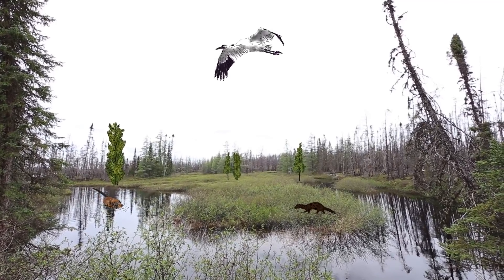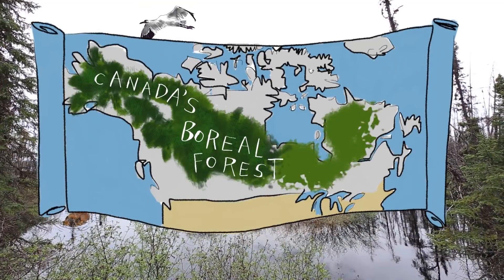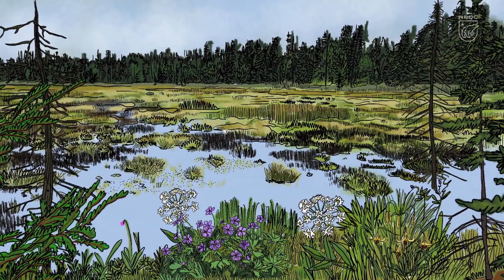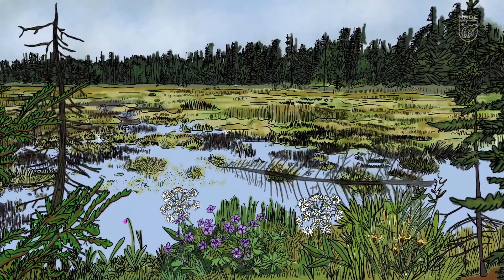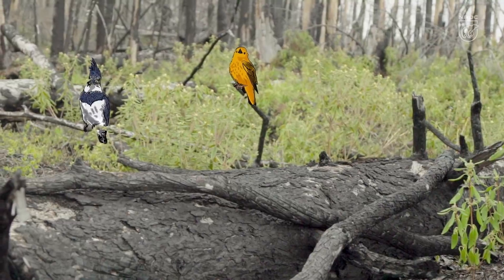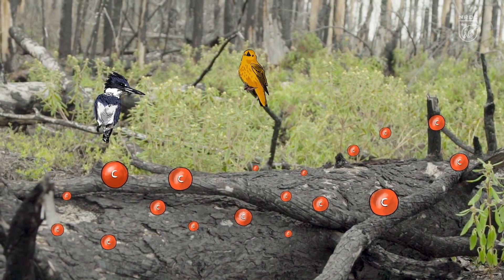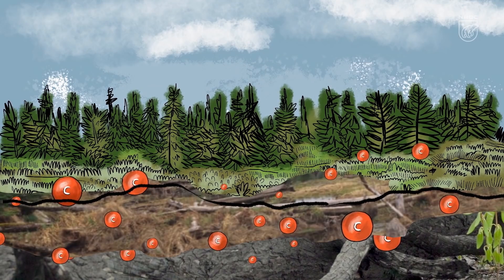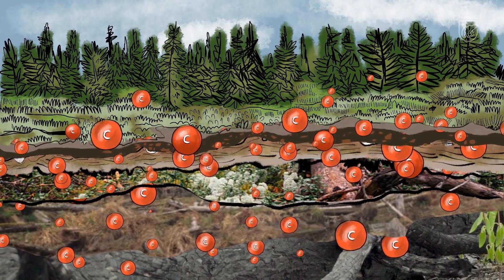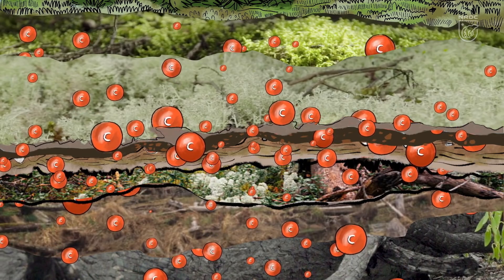Here we are in a cold, wet boreal bog in Canada where the moss grows quickly and the trees grow slowly. When the trees die and fall, that dead wood sits in an acidic, low oxygen environment where bacteria is very, very slow to break it down, so it continues to hold its carbon. The next year's dead stuff falls on top of it and more falls on top of that, so this peat moss builds up over millennia and grows meters and meters deep.